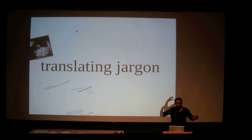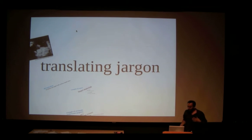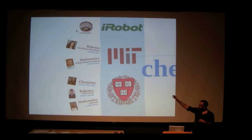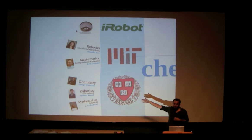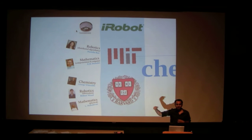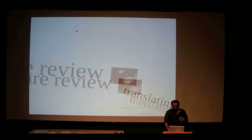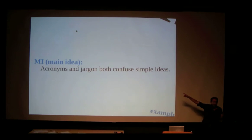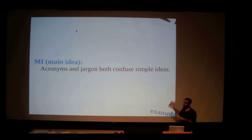Jargon is difficult when scientists try to communicate, and it's also difficult when scientists try to communicate with each other. We have roboticists, mathematicians, chemistry people, other roboticists focusing on different types of robots — and I'm trying to read all these papers and understand everybody's language. They're all calling the same thing different things. I realized that what we were doing is really just translating. Acronyms and jargon both confuse simple ideas.